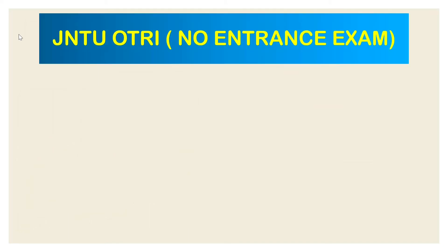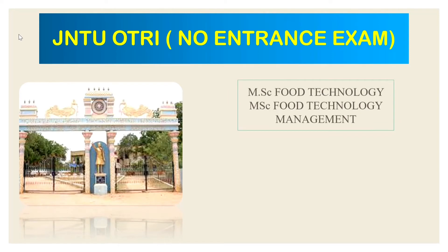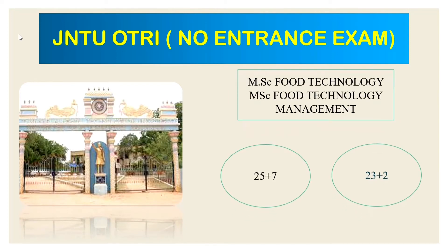The next university is JNTU OTRA, located in Anantapur. Admission requires a minimum of 70% in your degree. MSc Food Technology and MSc Food Technology Management courses are offered. For MSc Food Technology, there are 23 regular seats and 2 management seats. For MSc Food Technology Management, there are 7 management seats.